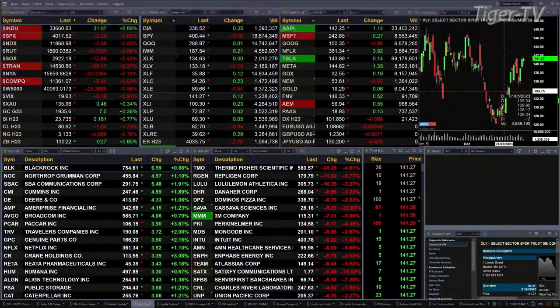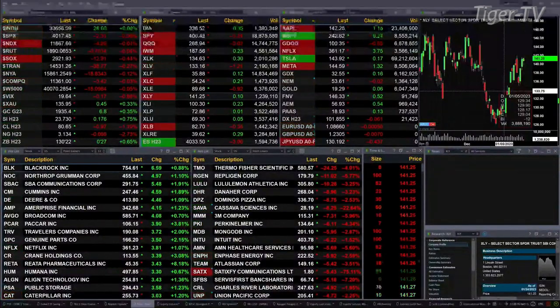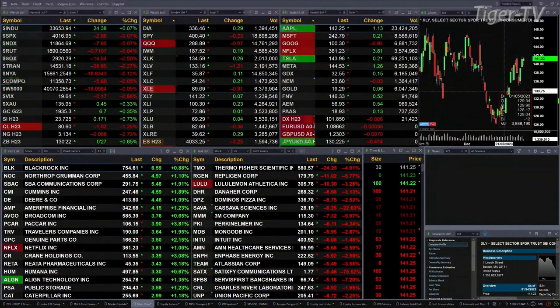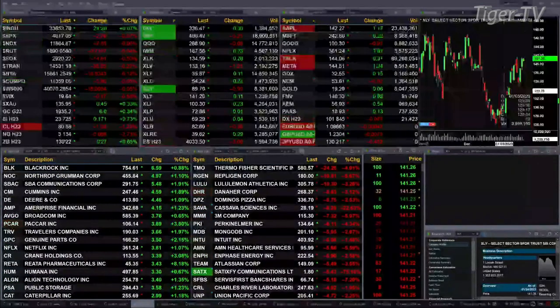This is your Lebanon Update, and currently we've got a little bit of a mix. That mix is really coming from the Dow, which is up 32 points, basically flat. Otherwise, the other indices are trading lower. The S&P is up two, the NASDAQ 105, the Russell's down 70 cents, semis are up 14, trend is down 38, so no real damage out there.